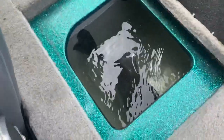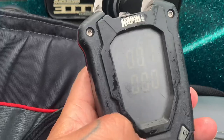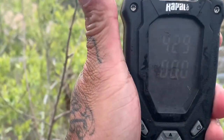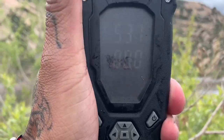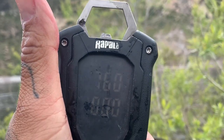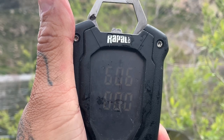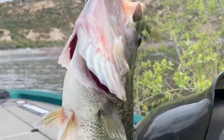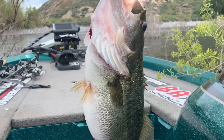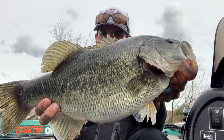All right, let's see how much this big fish weighs. It's on zero, here we go. Six — six, boys. There it is. A six pounder. Look at that fish. She just hit six pounds.